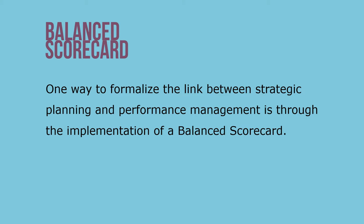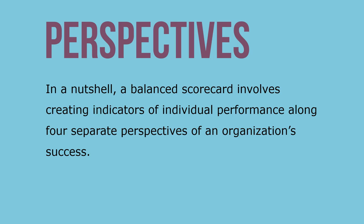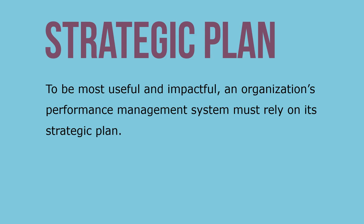One way to formalize the link between strategic planning and performance management is through the implementation of a balanced scorecard. In a nutshell, a balanced scorecard involves creating indicators of individual performance along four separate perspectives of an organization's success.